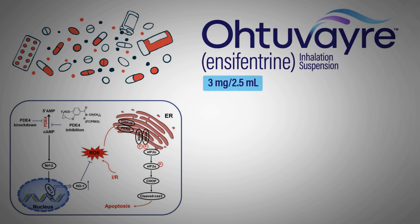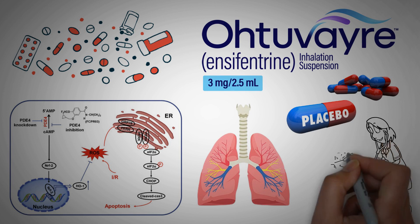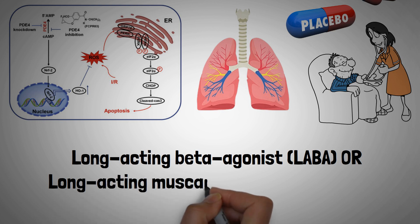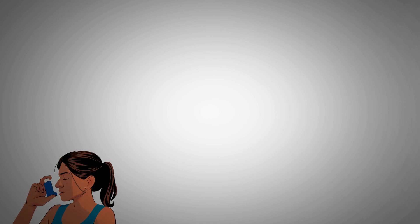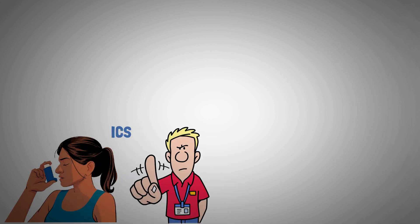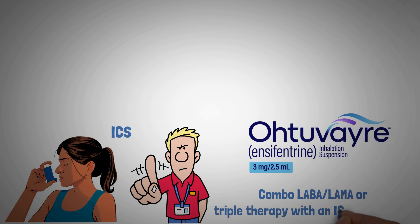Evidence shows encyfentrine improves lung function more than placebo. However, over half of patients were on a long-acting beta agonist (LABA) or long-acting muscarinic antagonist (LAMA), with or without an inhaled corticosteroid (ICS). There is no evidence yet in patients using encyfentrine with combo LABA, LAMA, or triple therapy with an ICS.